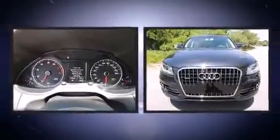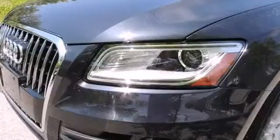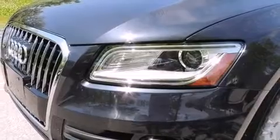Enjoy your favorite music via the stereo system which includes a CD player with MP3 capability, steering wheel mounted audio controls, and 10 speakers providing excellent sound throughout the cabin.